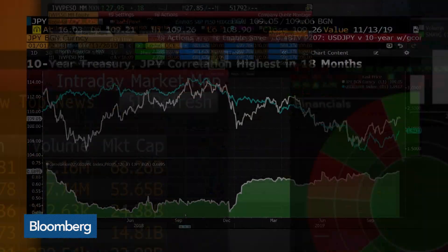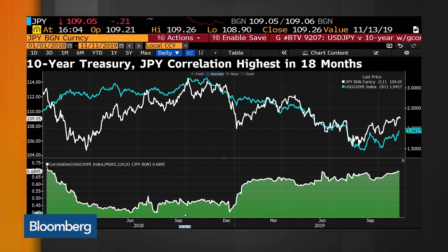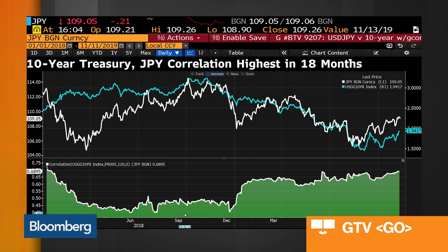Looking at correlations today: dollar-yen is the most correlated to 10-year Treasury yields since early 2018. The dollar rose to a four-month high against the yen last week as Treasury yields spiked. However, the greenback's next leg higher may depend on the 10-year yield breaking 2% — that's the view of ING, who says that could further boost the dollar against low-yielding currencies such as the yen. The bond market closed today, but we ended Friday at about 1.94%, not too far from that key 2% level. With U.S. CPI on Wednesday, it's going to be important to watch this link in the days ahead.